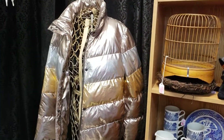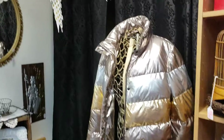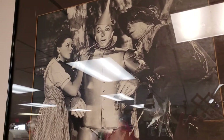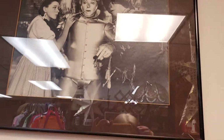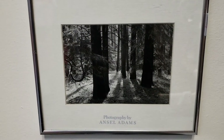Oh my gosh, a puffy jacket — that looks like 1990s, doesn't it? Wizard of Oz print. I have always liked the Wizard of Oz. $32.00. Ansel Adams picture.